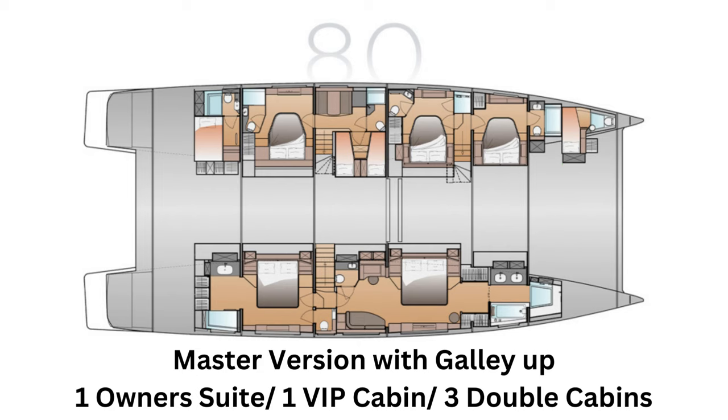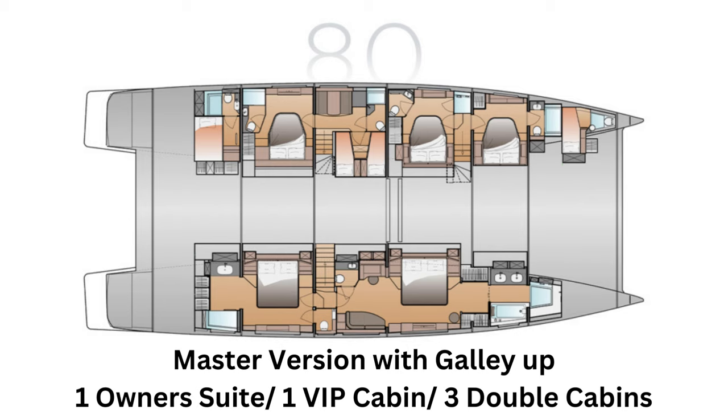The Master version with galley up allows 1 owner's suite, 1 VIP cabin, and 3 double cabins, still allowing space for 4 crew. The Master version with galley down allows 1 master suite, 1 VIP cabin, and 2 double cabins on board, still allowing for 4 crew members.